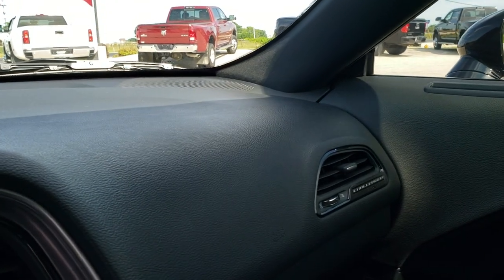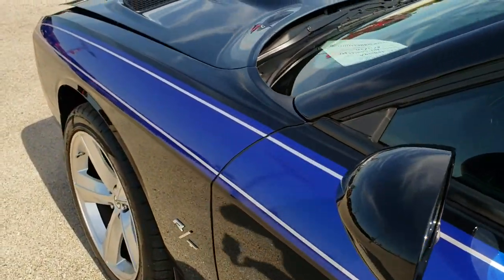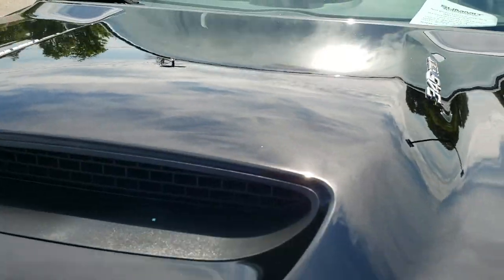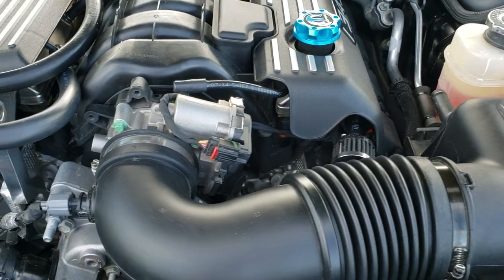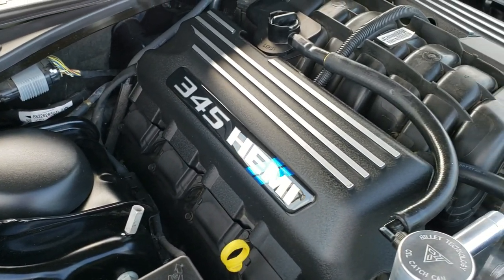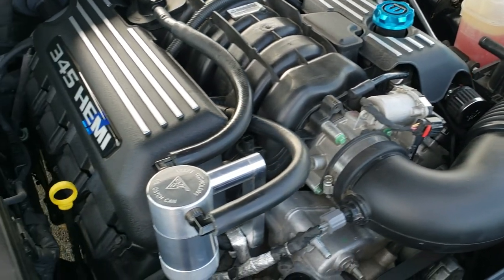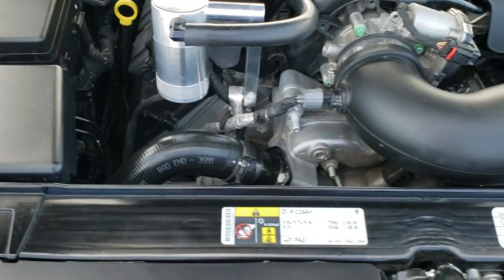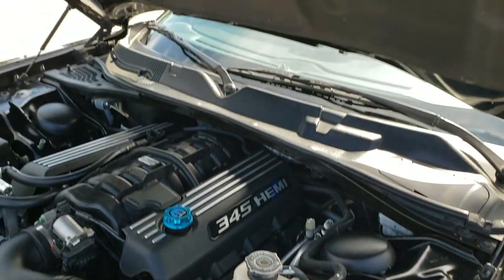We'll take a quick look under the hood. I would personally like to thank you for checking out the video today, and hopefully from this HD video you will have been able to tell just how clean this car is all the way around, inside and out. Under the hood we have the 5.7 liter V8 Hemi motor with some custom valve covers. It does have an oil catch can on it as well. The engine bay is very clean and runs very smooth. This car is 100% ready to go.